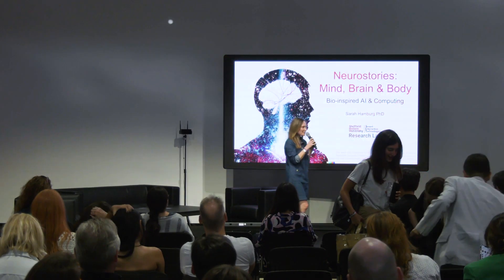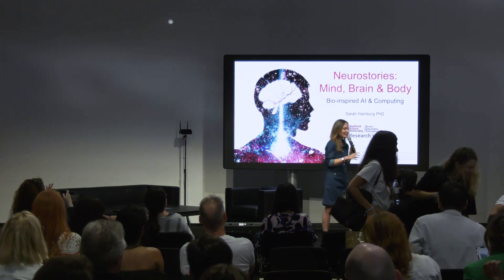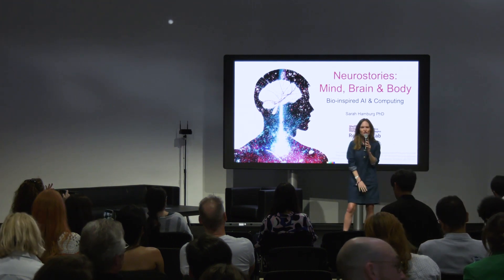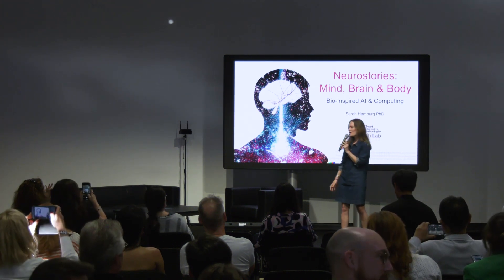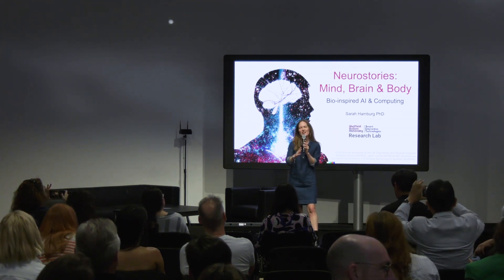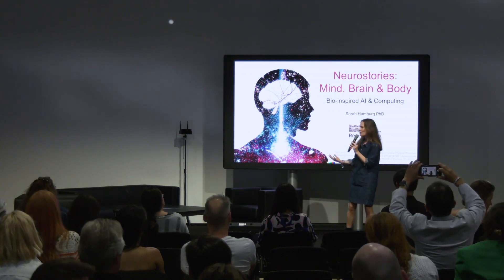Hello, everybody. My name is Sarah Hamburg. I am a neuroscientist currently working in bio-inspired AI and computing at Sheffield Hallam University in the UK. My talk today is about how the amazing features of your brain are being leveraged to inspire and innovate our next generation of technologies.